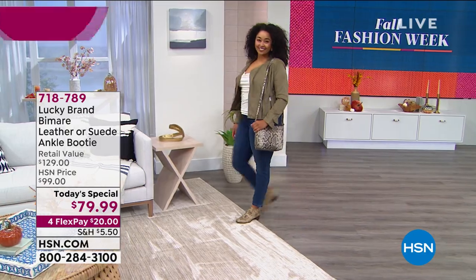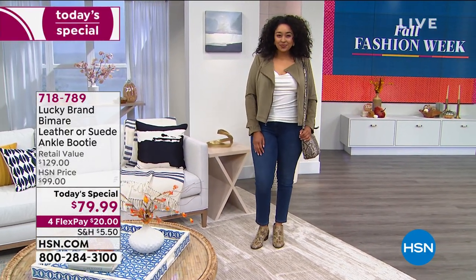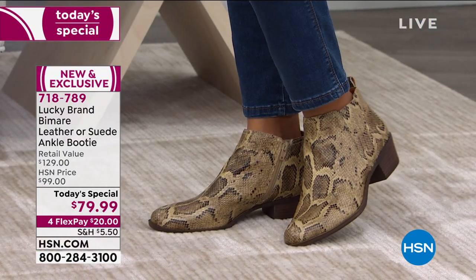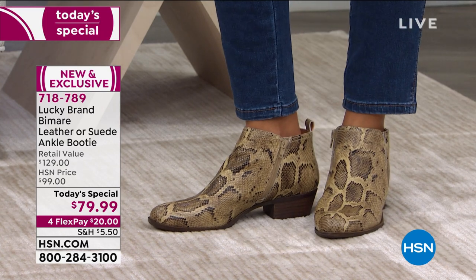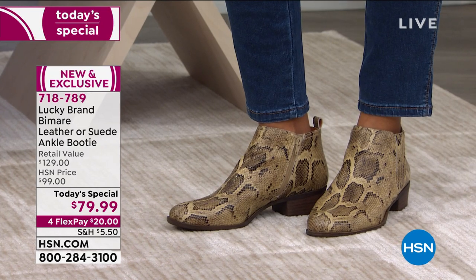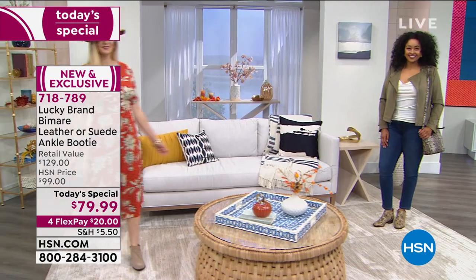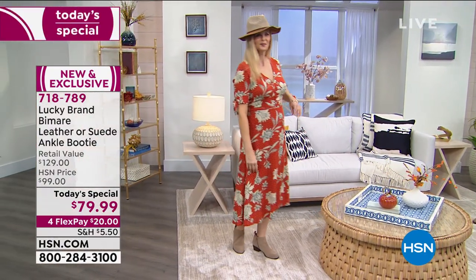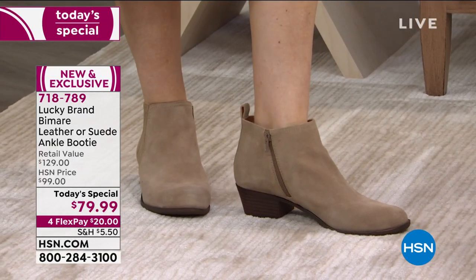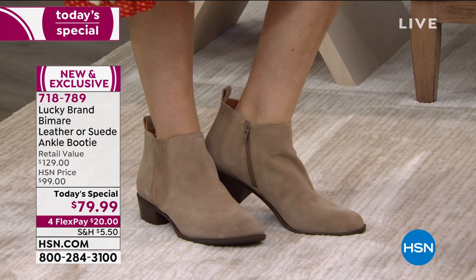Welcome! Tonight we have this incredible leather or suede ankle booty at $50 off the retail price. You can't find this boot in retail stores because Lucky Brand made it exclusively for us, just like they did about five years ago when we launched the brand here with a similar style that still has rave reviews on HSN.com. It's called the Basil — same construction, incredibly comfortable.